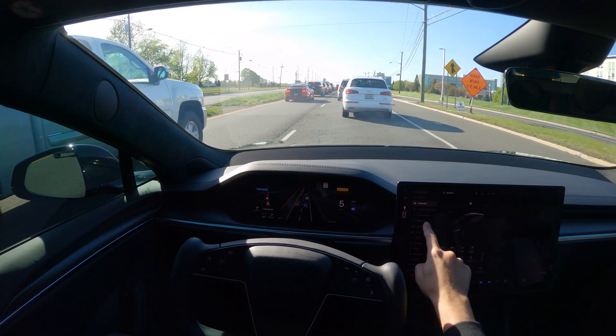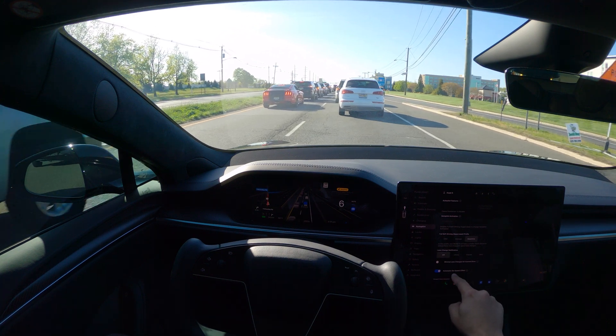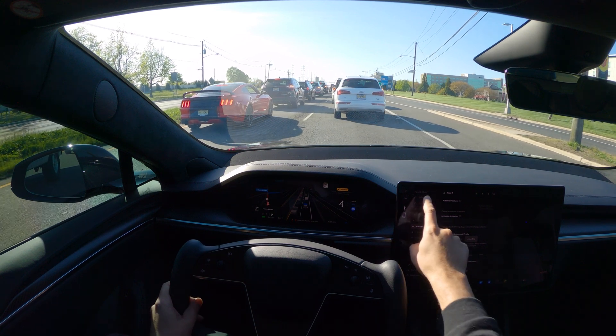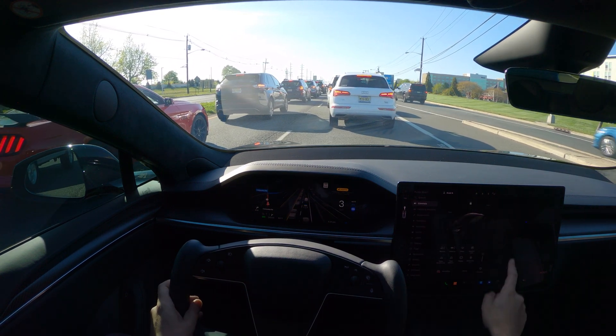For my settings, I am on the assertive settings and my automatic speed offset is on. In addition, I am on the drag strip mode — I just kept it on that.